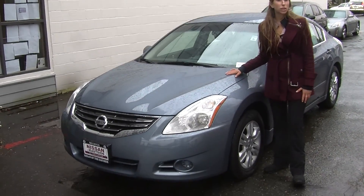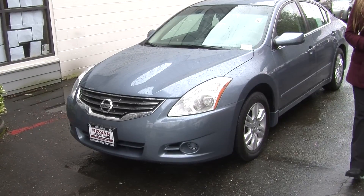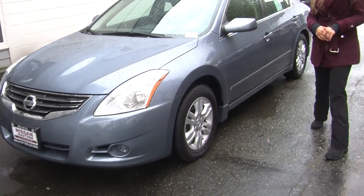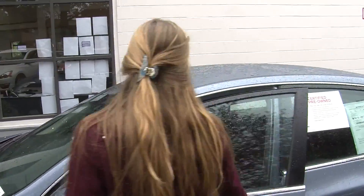Today we're looking at this beautiful light blue 2010 Nissan Altima 2.5 S. It has automatic headlights, fog lights, and alloy wheels. It is certified pre-owned through Nissan — great for a first-time buyer.